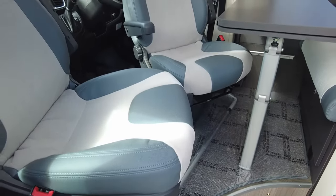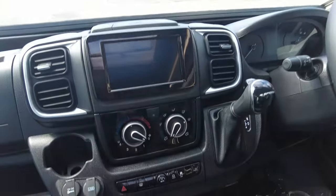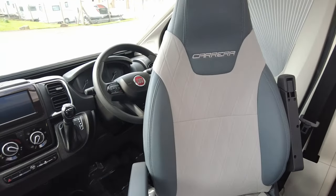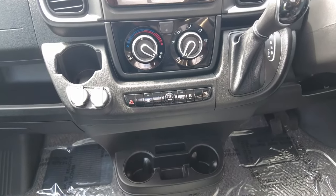Down on the dash, you've got all your cab blinds all the way around and that nice panoramic view skylight — loads and loads of lighting. The driver's seat and passenger seat rotate and turn into a nice four-seater dinette. You've got three different drive modes on the nine-speed gearbox: eco, normal, and power.